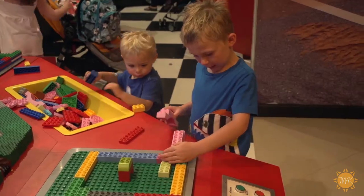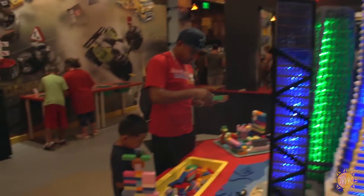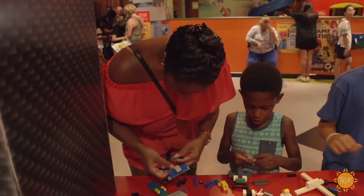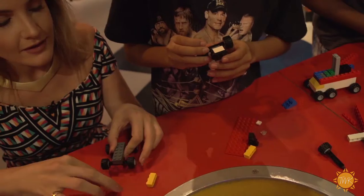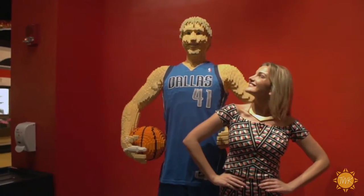We get inspiration a lot from our guests. The kids will come in and build amazing things and then we try to take those ideas and make them even more amazing. What ages are welcome here? Legoland Discovery Center is good for all ages, all kids. And the parents love it too — parents love coming and being able to build with their kids. Parents can even go on the rides with their kids.